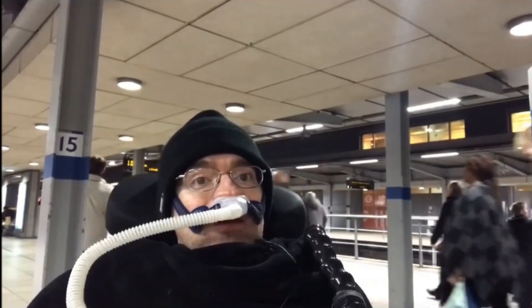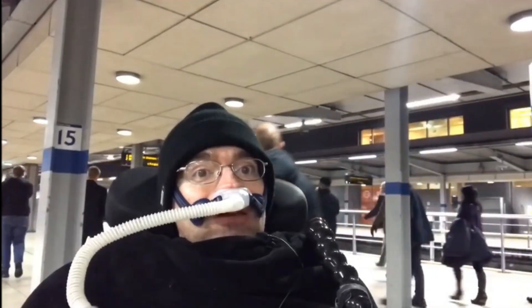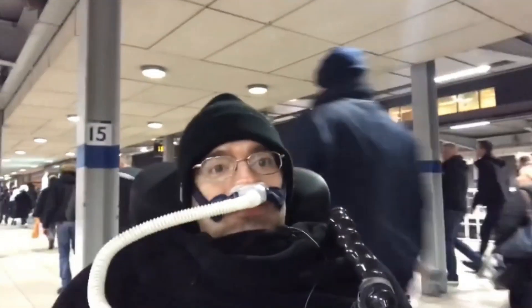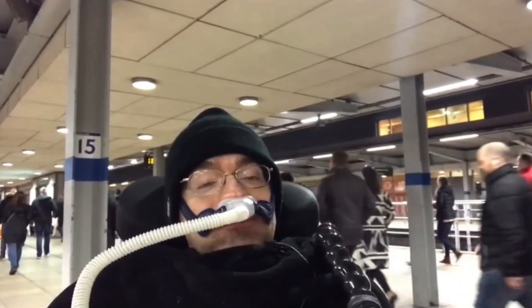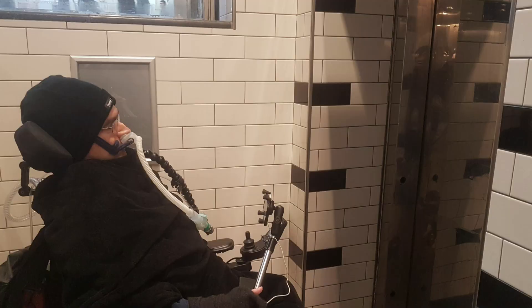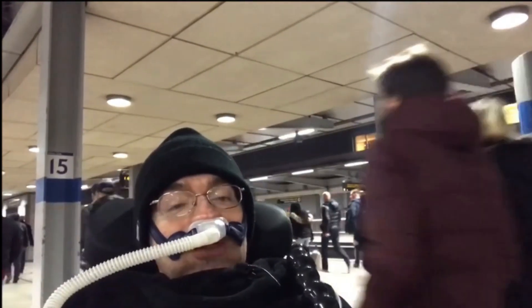We're going to be visiting all of the Step-Free stations on all of the Tube lines in the quickest time possible. The challenge as a wheelchair user on the Tube is having to navigate things like lifts, and often some Tube stations can have three or four lifts that you've got to navigate on your journey.